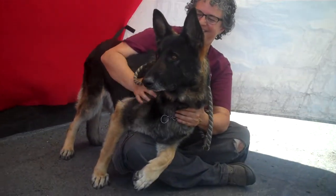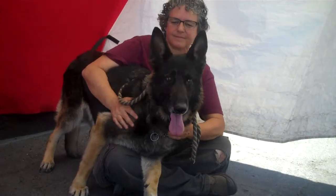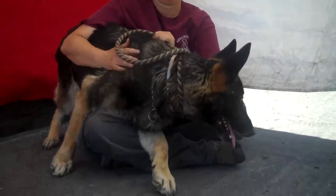Please come down to the Baldwin Park shelter and meet Princess A46-34534. She's a princess in need of a castle. Bye, Princess!